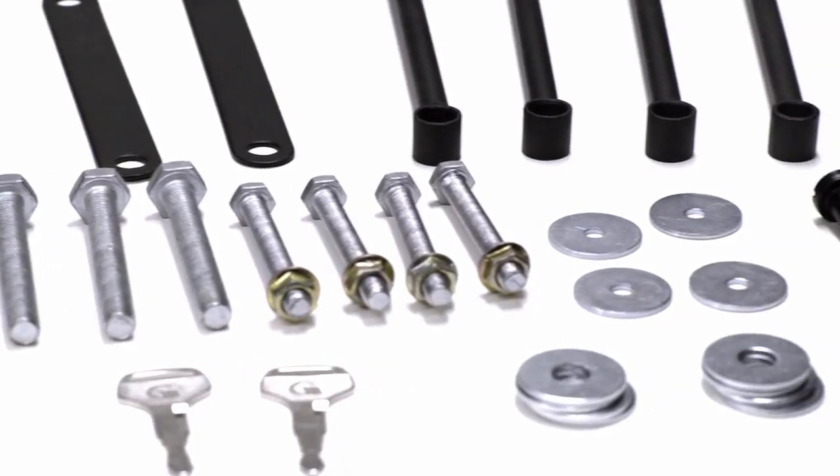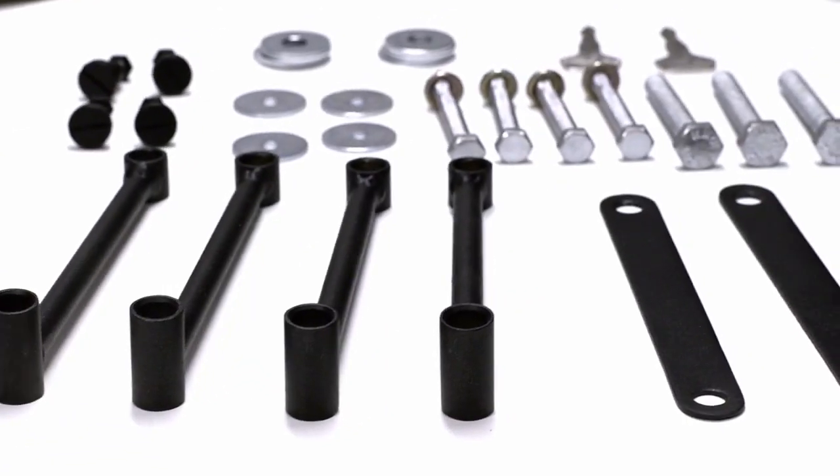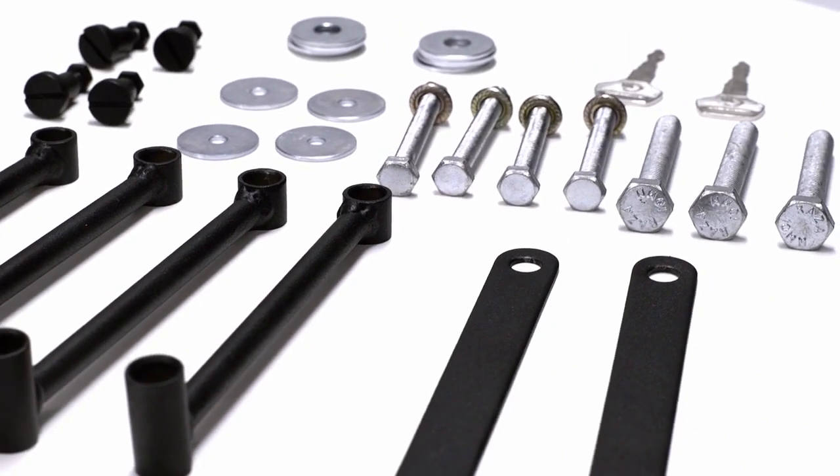The best part is we include heavy duty mounting hardware for your Viking bags, saving you over $100 and the headache of finding the hardware that fits your bike.